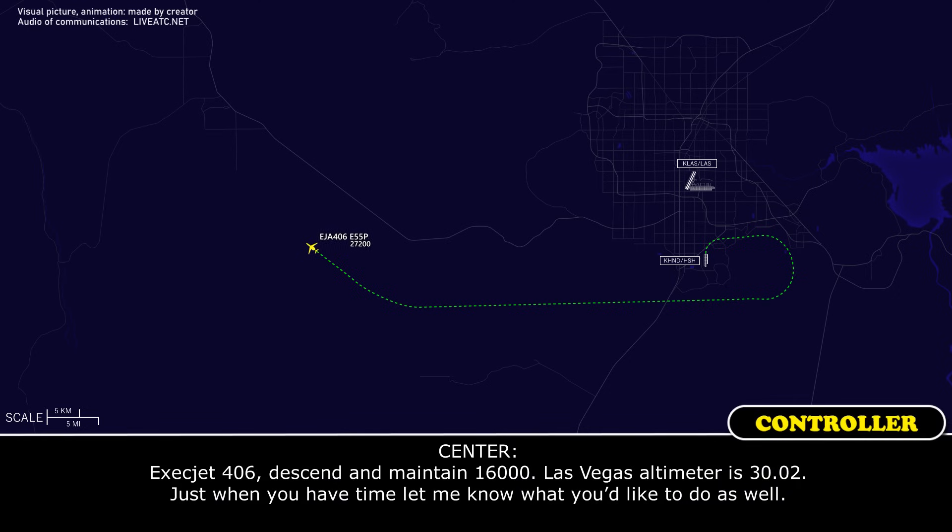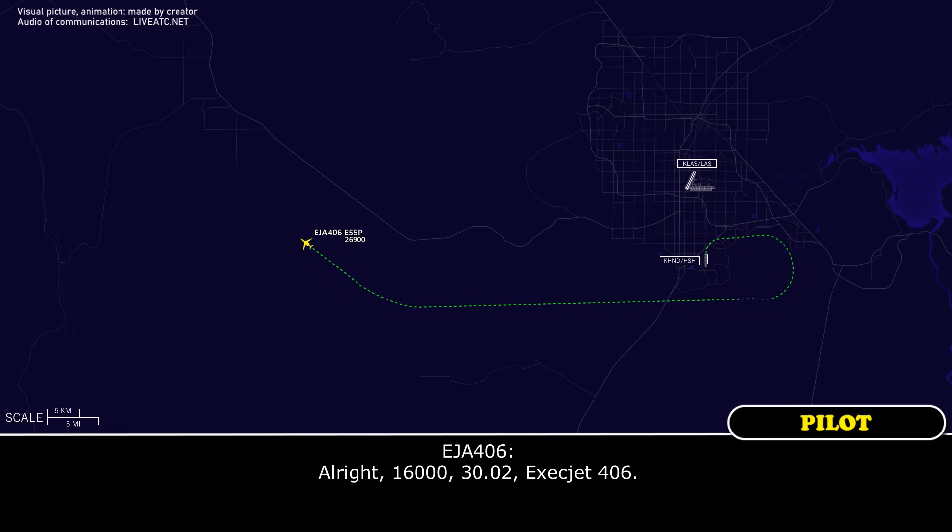Exact Jet 406, descend and maintain 16,000. Las Vegas altimeter 3002. Just when you have time, let me know what you'd like to do. 16,000, 3002, Exact Jet 406.